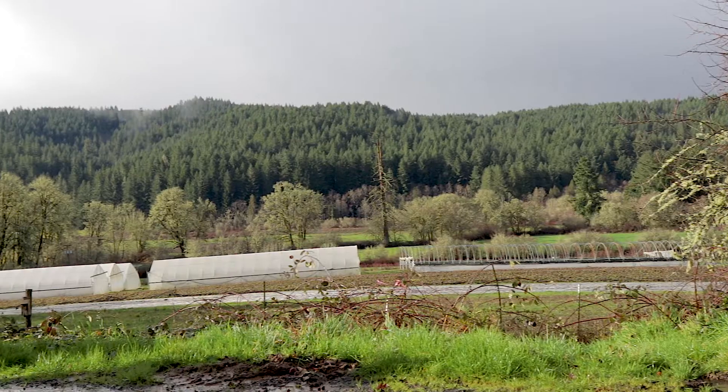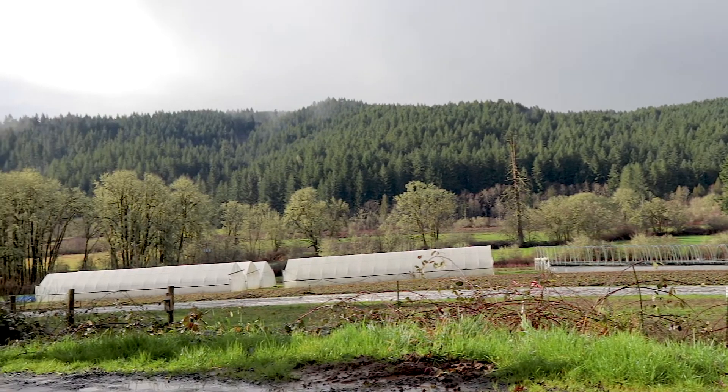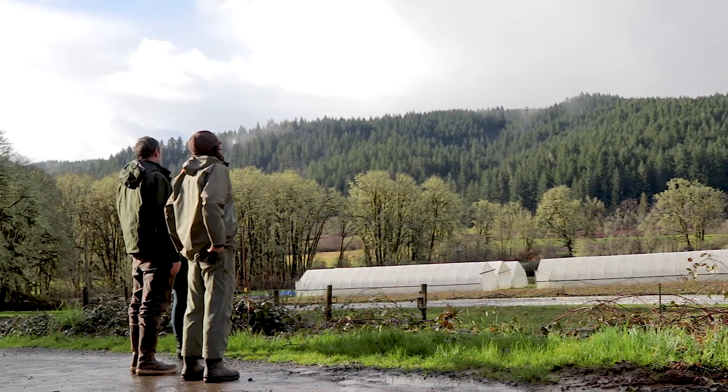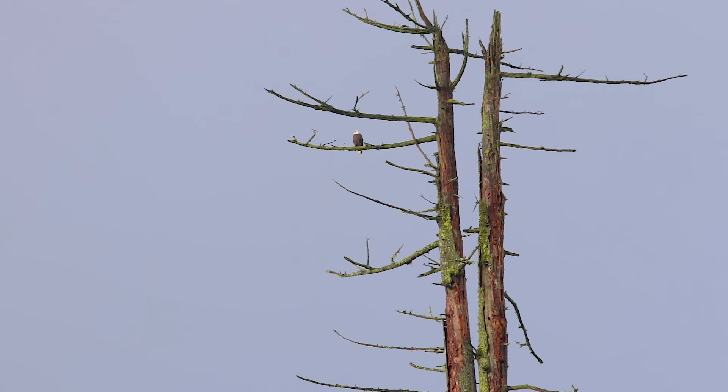We are a biodynamic farm and basically in biodynamics you look at the farm as a closed system. Rudolf Steiner explained it as an organism or an entity where everything's interrelated, and you want to have in that system as much of a closed loop as possible.